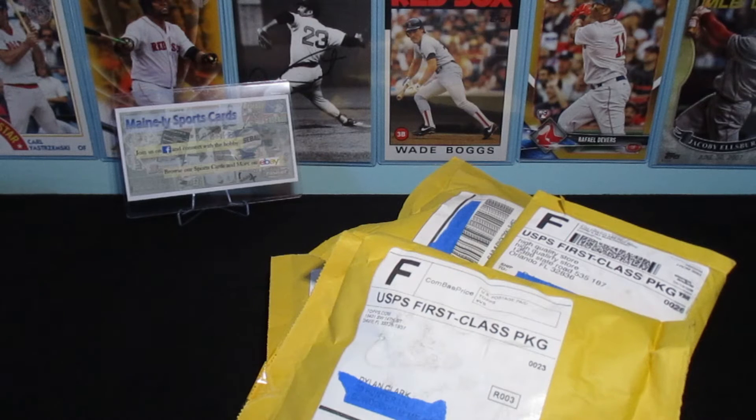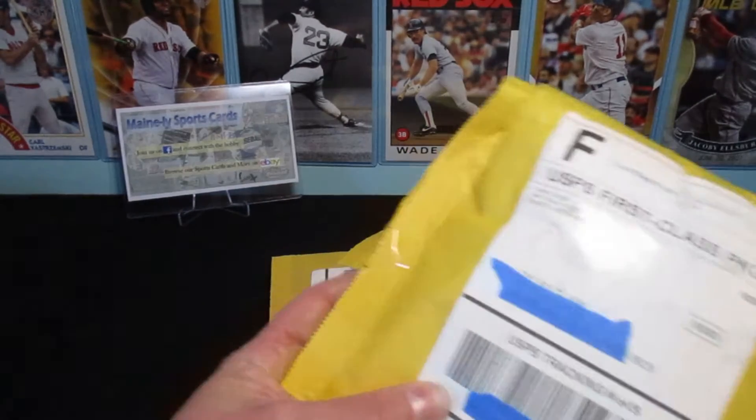I got one package I'm really excited to open — a break that I've never bought into before. I might mention the name. The only breaks I usually mention are the ones I've been loyal to for years, to include Hawks Breaks, which was our last video. Alright, so let's get to it. Let's open some of these Topps packages.